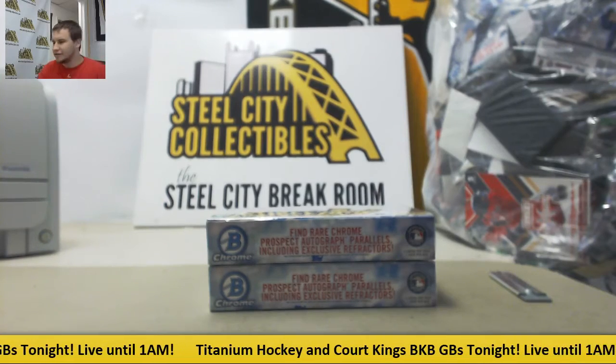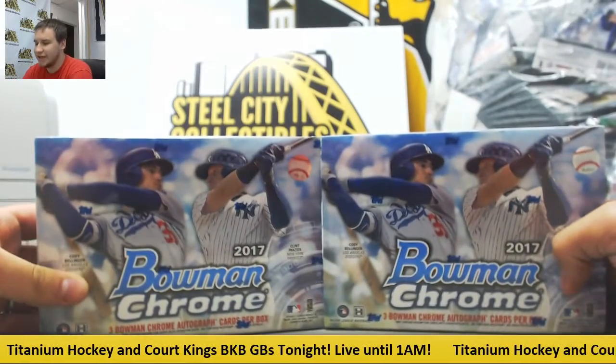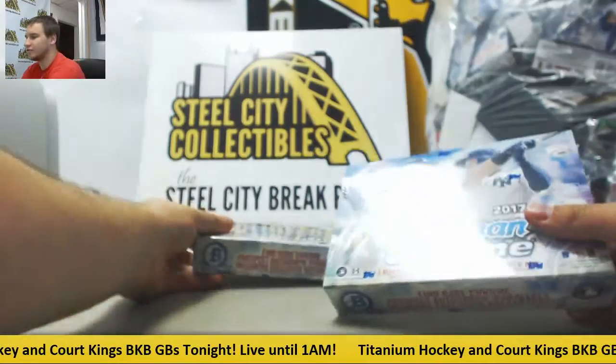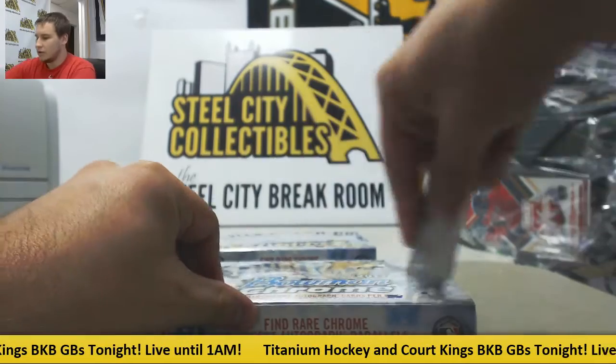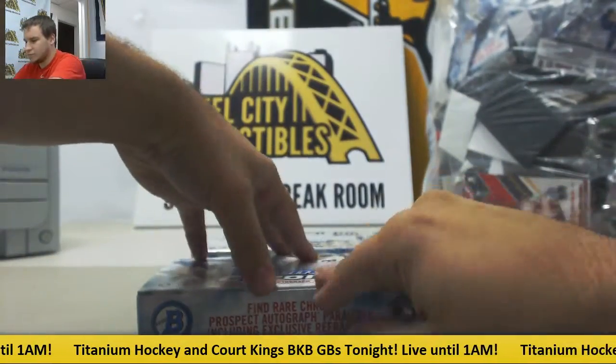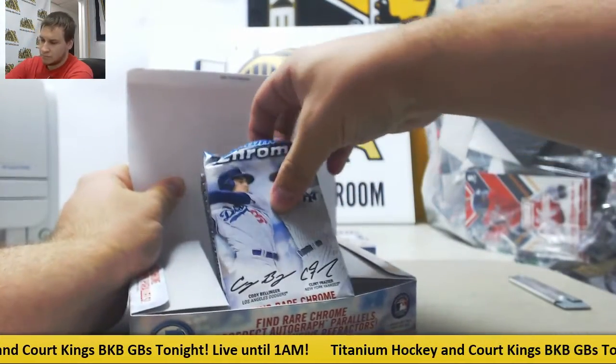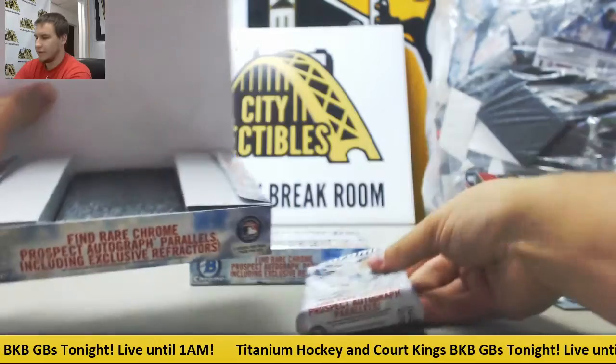We're going to have a live break here for Mitch. We're going to do two boxes of Bowman Chrome 2017 HTA Choice, three autos per box. Good luck to you, here's your pack.